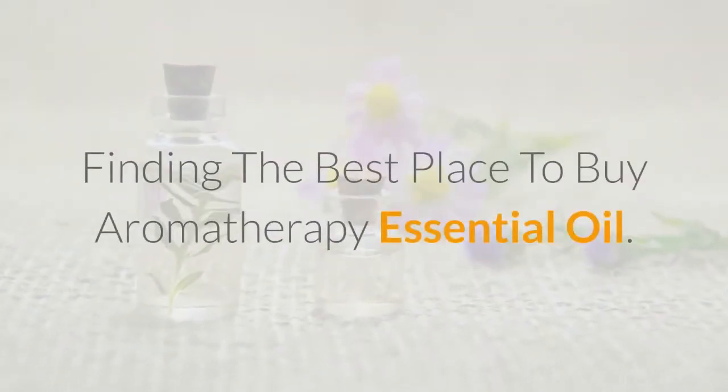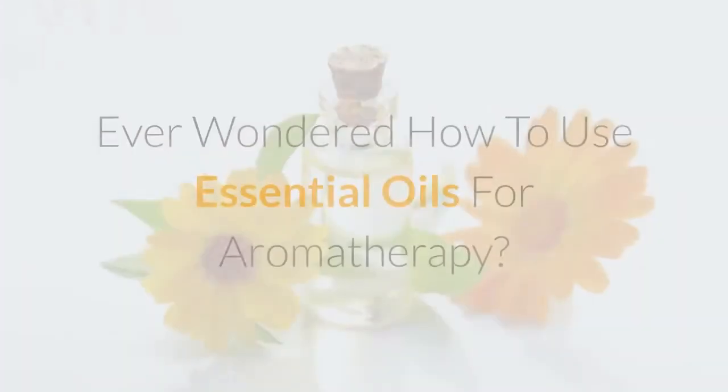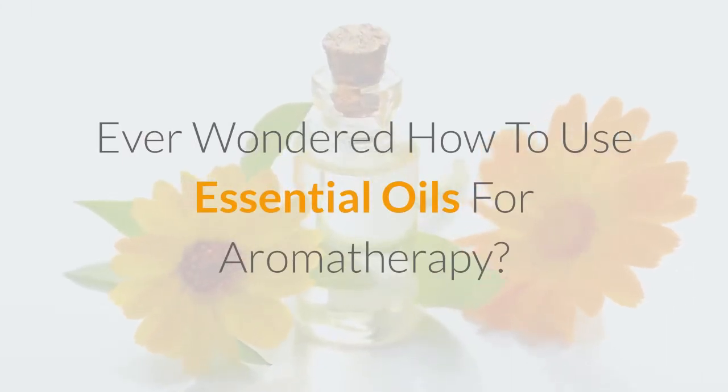Topics include using pure aromatherapy essential oils at home, finding the best place to buy aromatherapy essential oil, and how to inhale the wonders of essential oil aromatherapy scents. Ever wondered how to use essential oils for aromatherapy? This book addresses that question.